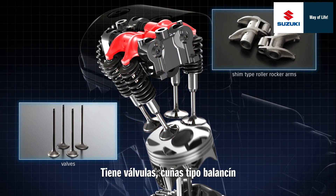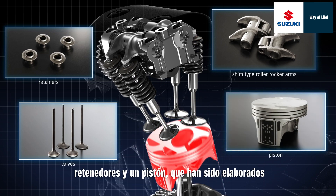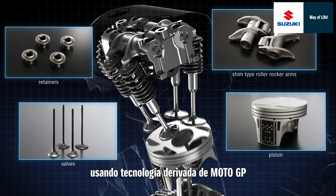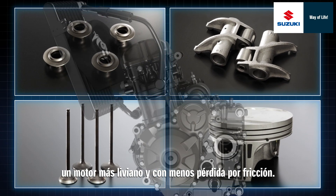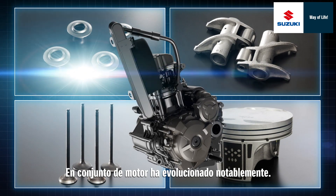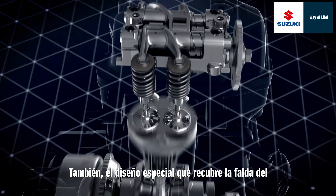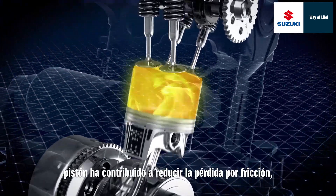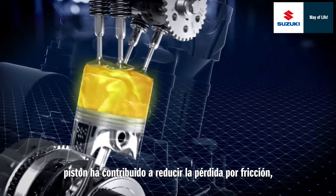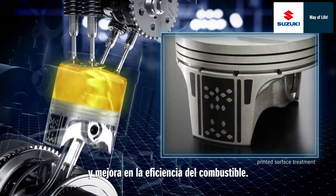It has valves, shim-type roller rocker arms, retainers and a piston that have been made using technology derived from MotoGP. State-of-the-art technologies have realized a lighter engine with less friction loss. The overall engine has evolved greatly. Furthermore, printed surface treatment of the piston skirt area has reduced friction loss in the piston itself, contributing to increased output and better fuel efficiency.